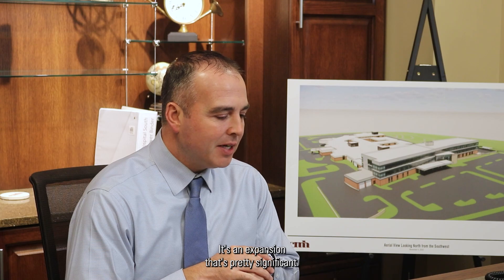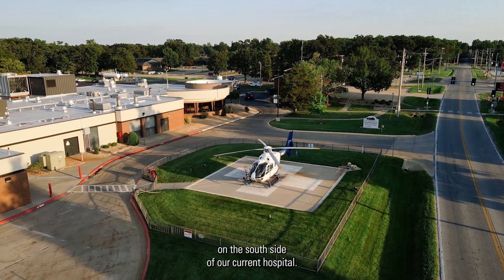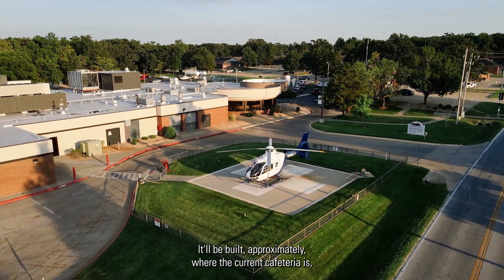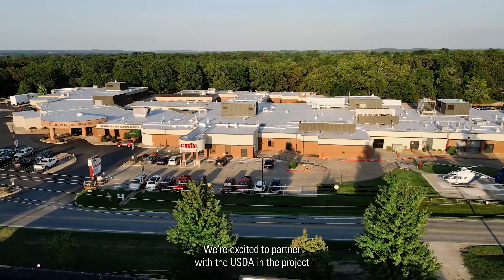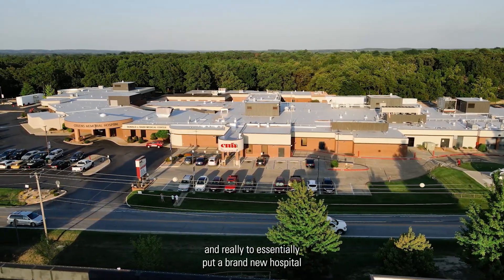It's an expansion that's pretty significant — 137,000 square feet expansion to our existing facility. It'll actually be on the south side of our current hospital, built approximately where the current cafeteria is. And it's 23,000 square feet of renovation.